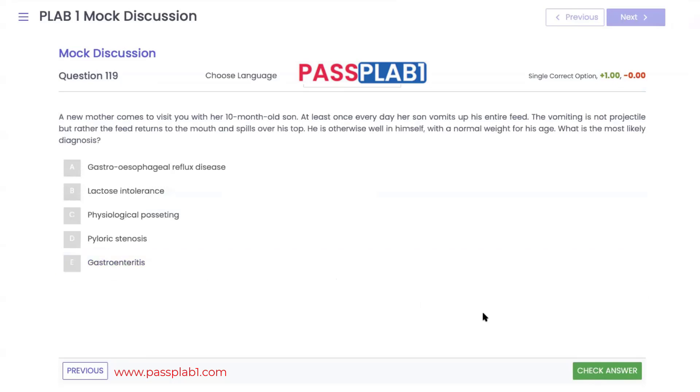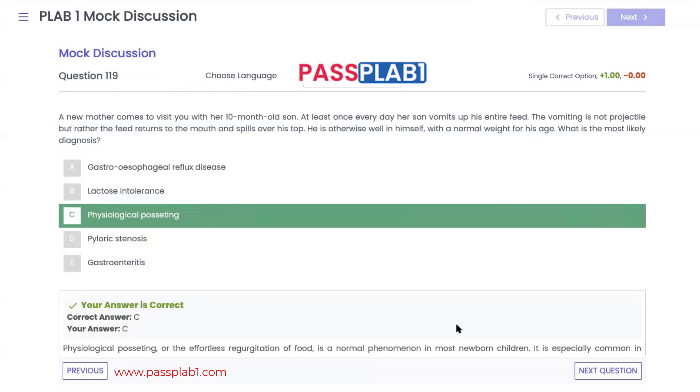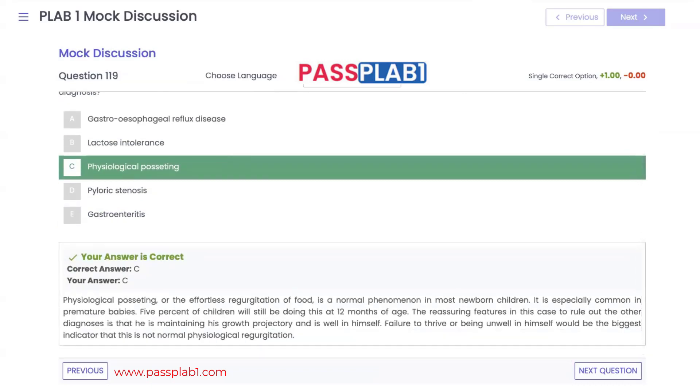A mother brings her 10-day-old son who vomits his entire feed. The vomiting is not projectile — ruling out pyloric stenosis — and the feed returns to the mouth and spills over his top. He is well in himself, an important point, and has a normal weight for age. The most likely diagnosis is physiological positing — effortless regurgitation of food — which is a very normal phenomenon in most newborns and typically continues up to the age of 12 months.